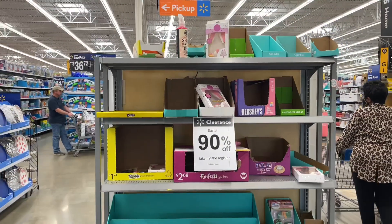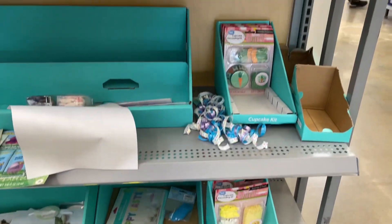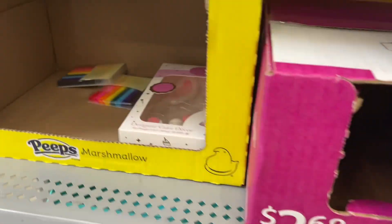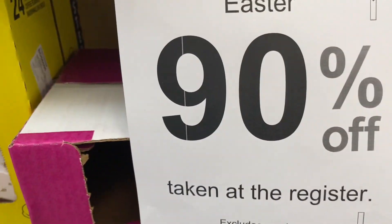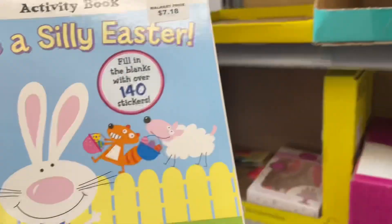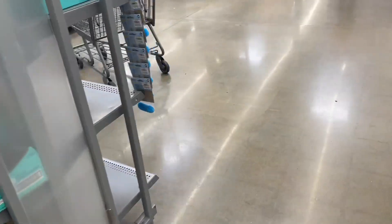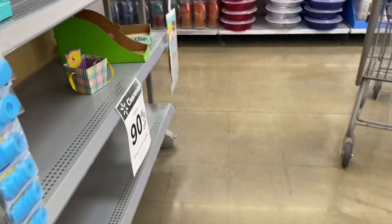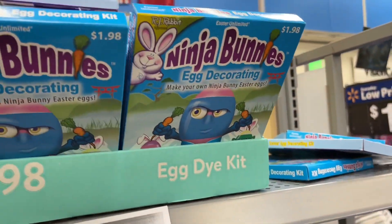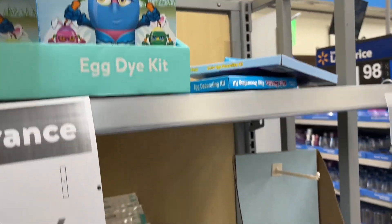Hey, what's up guys, welcome back! Easter finally went 90% off at my other location — yesterday or the day before. Most stores don't have a lot left, everything is being picked over. Oh, a coloring book! My kids love activities so I'm definitely gonna grab it because it's super cheap at 90% off. They're also gonna have a lot of egg dye kits and stuff — if I find one I like I might get it.